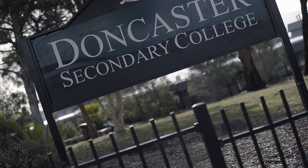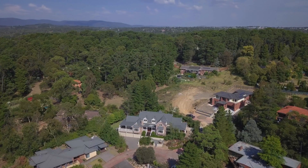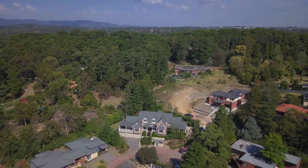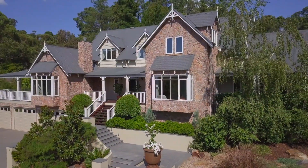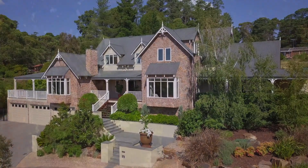Walk to Tunstall Square and central to Westfield and the Pine Shops, with coveted zoning to East Doncaster Secondary College and Donburn Primary, well connected to parks, public transport and the freeway. Make this sophisticated residence your family's happily ever after home.